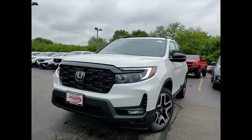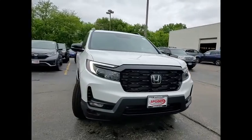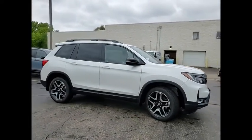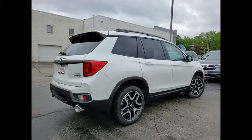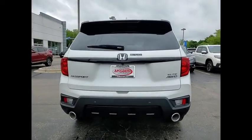We are pleased to show you the 2022 Passport. This compact SUV from Honda is a good compromise of size and comfort. The compact design lets you maneuver well through heavy traffic while still having ample space to carry most anything you need. The Passport gives you the comfort of Honda reliability and quality.